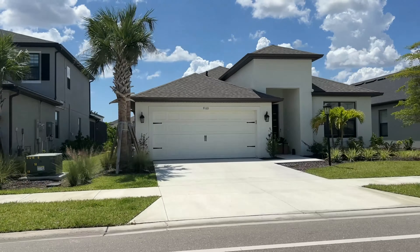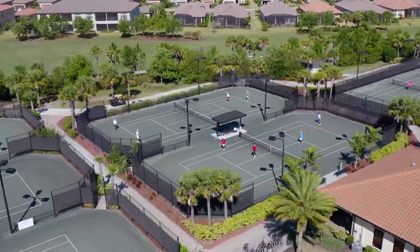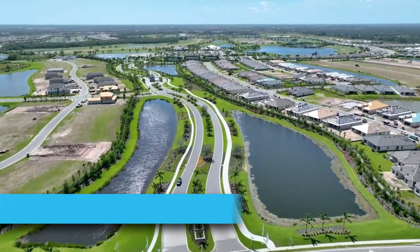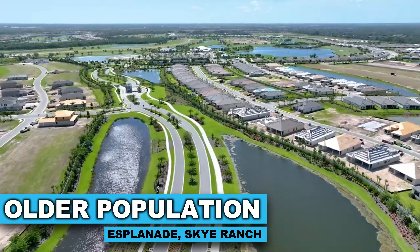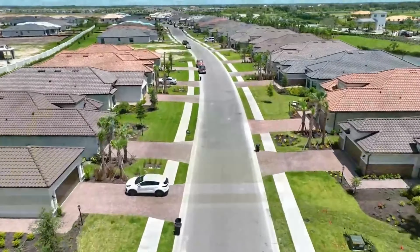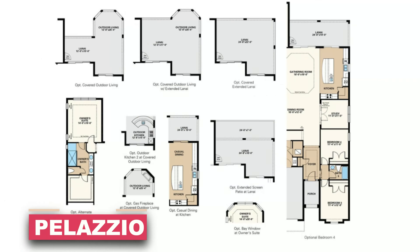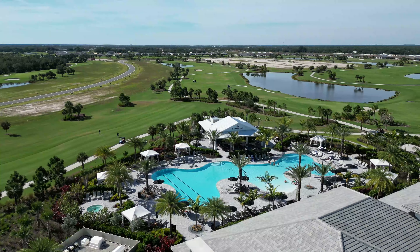Sky Ranch is divided into multiple communities, specifically Cassia and Esplanade. If you know Taylor Morrison's Esplanade brand, it's an active lifestyle community geared toward a slightly older population. It features single-family homes and villas in a variety of sizes and styles. Popular floor plans include the Farnese and the Palazio, and the Esplanade side has its own amenities: resort pools, pickleball, and a beautiful clubhouse.